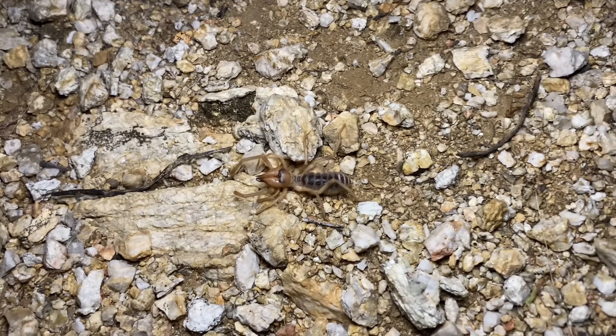This is somewhat uncommon — our next camel spider here, which is a female, is sitting still.